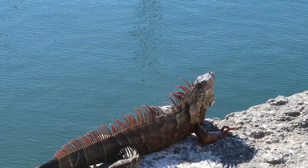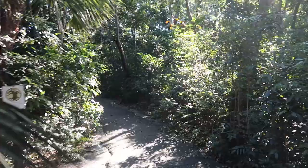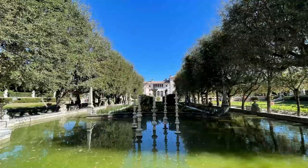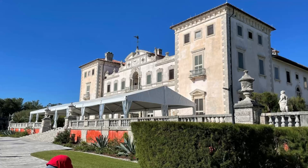Hey there folks, hi everyone! We are at Vizcaya Museum and Gardens here today in the Coconut Grove area of Miami. It is a large mansion, a large estate right on Biscayne Bay. It was built by entrepreneur James Deering from 1914 to 1916. We're going to take a look at the estate and grounds.